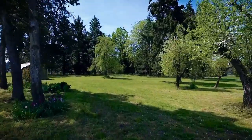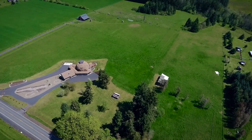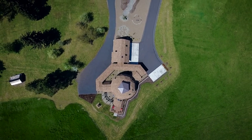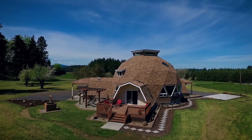Living here, you can enjoy the peace and tranquility of the country, yet you're just minutes from I-5. An exceptional contemporary home in a picturesque, serene location — it's all waiting for you here to call home.